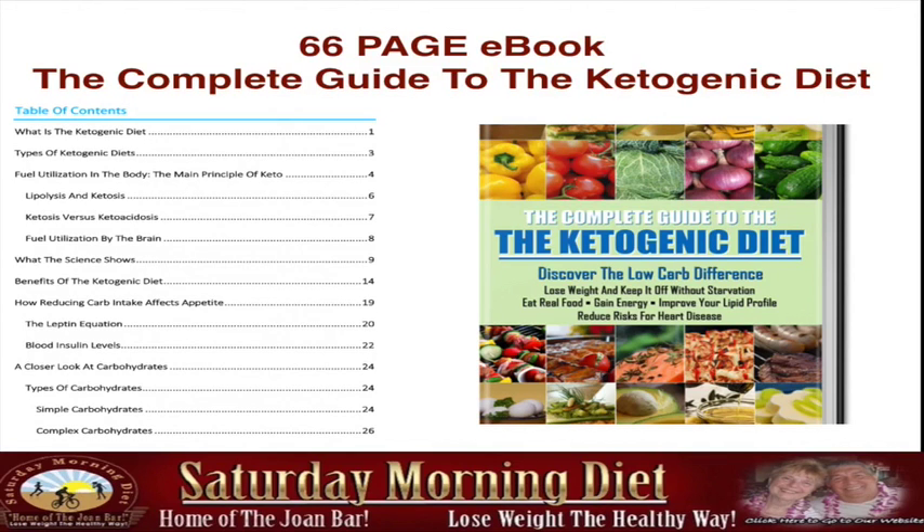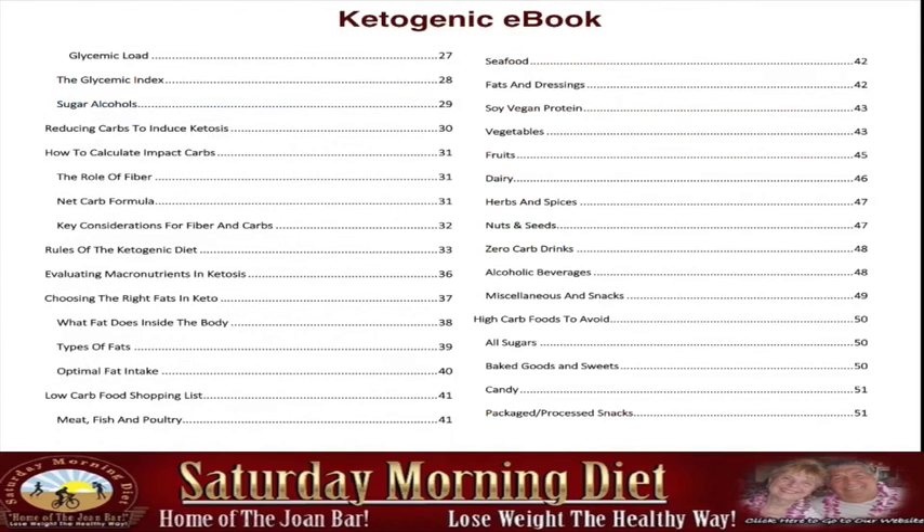The e-book covers the benefits of the diet, a closer look at carbohydrates, glycemic index, how to calculate impact carbs, rules of the kinetic diet, and zero carb drinks.